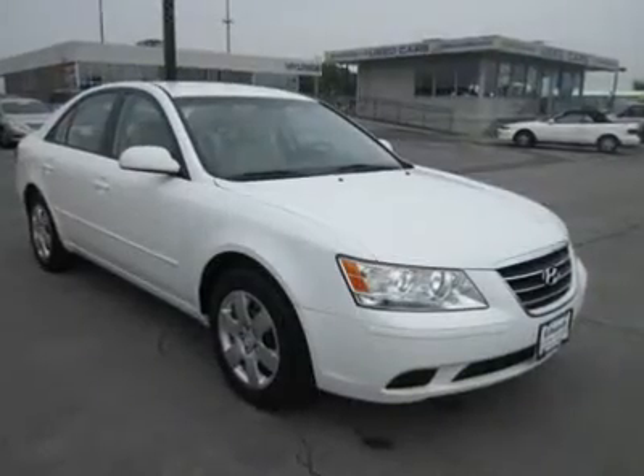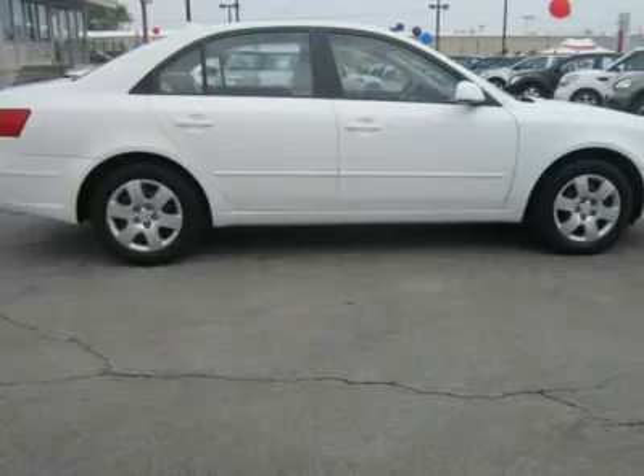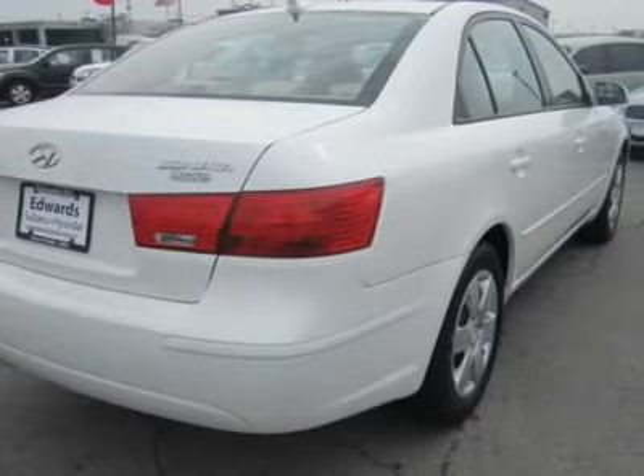Overall, the feel is surprisingly sophisticated. Interior space is significantly better relative to other mid-sized sedans. The front seats are quite comfortable, while in terms of backseat space the 2010 Sonata qualifies as a large car, like the Honda Accord, with the backseat contoured just right.